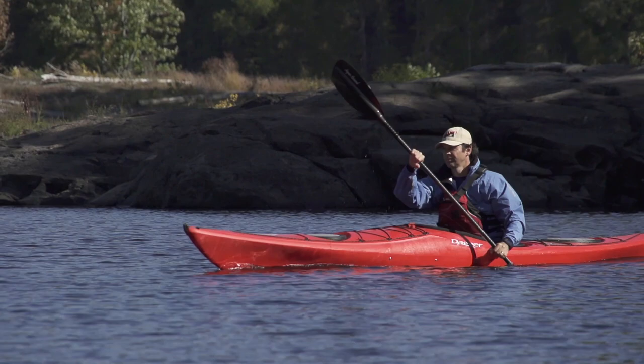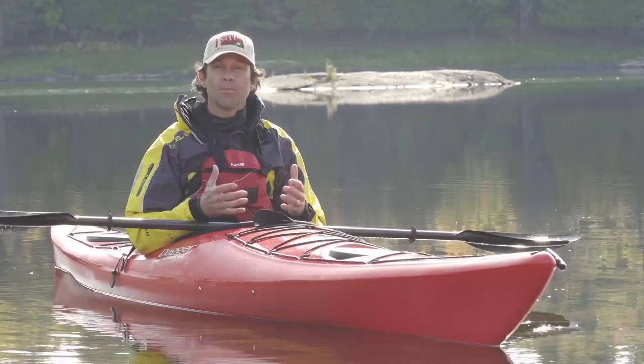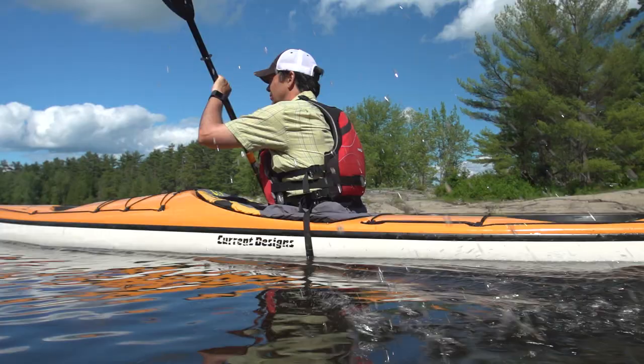This upright position will give you the most control over your boat's edging and will let you rotate your upper body most effectively, which makes your strokes the most powerful and efficient. Although the outfitting of any touring kayak can be adjusted, it's important that you start with a boat that's comfortable to begin with. So if you're choosing a kayak, take the time to go to your local retailer and hop into the different kayaks and find one that feels right for you.